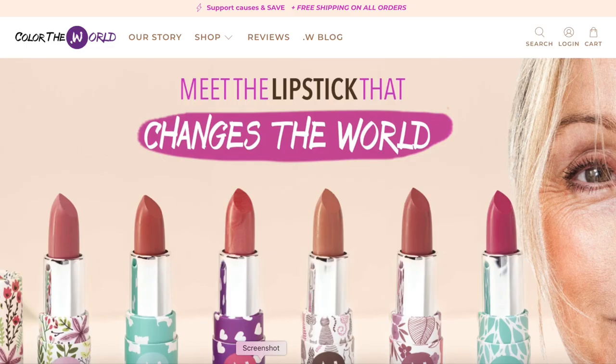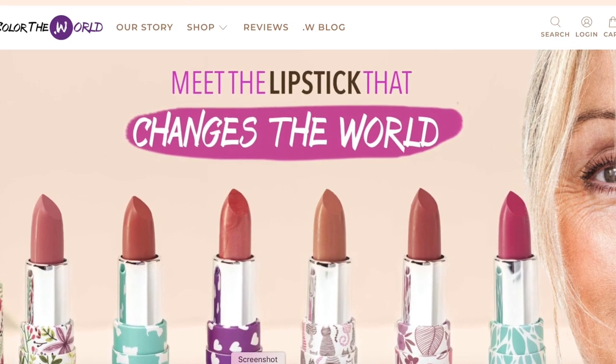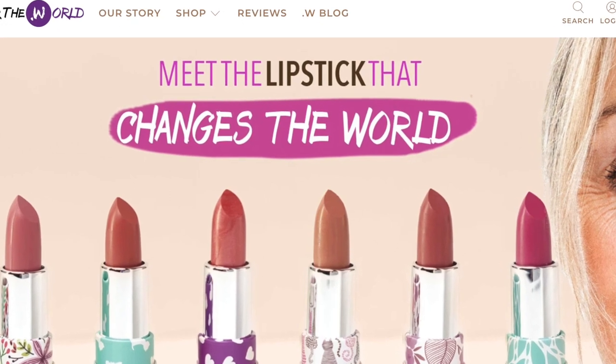They're saying — and I'm going to superimpose their website so you can see what I'm talking about — it's 'meet the lipstick that has actually changed the world.' You can see some of the colors, and their model on their website is a mature woman, which I really like.